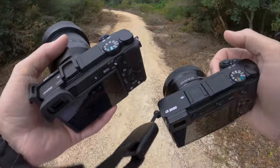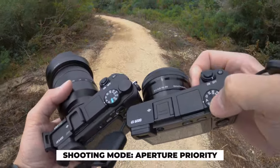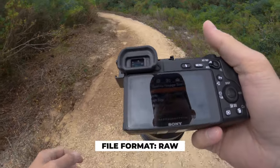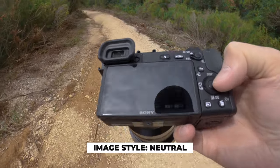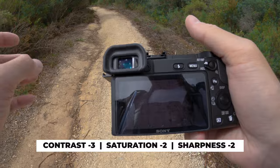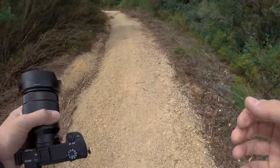Just to be clear, all the settings on the cameras are going to be absolutely identical. I'm going to shoot in aperture mode and RAW format for all of the pictures, and also all the creative style. Everything will be identical — ISO as well as focal length. Everything for each image is going to be absolutely identical, so there shouldn't be any difference in settings.